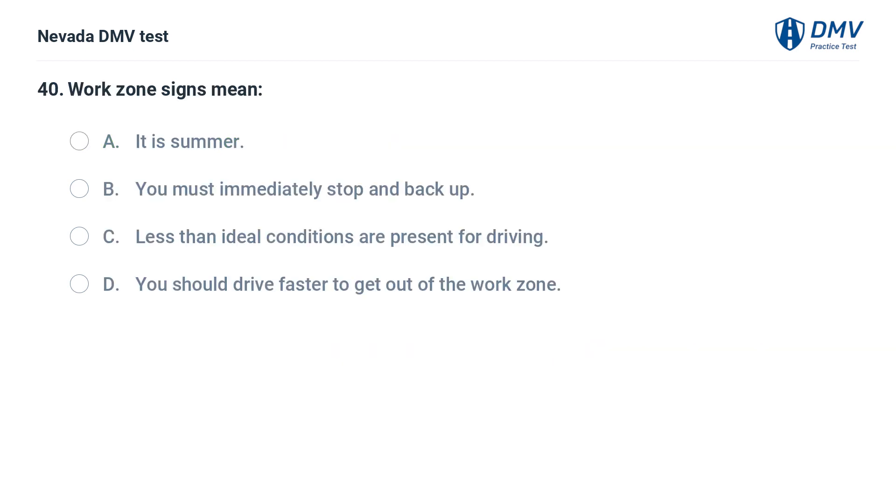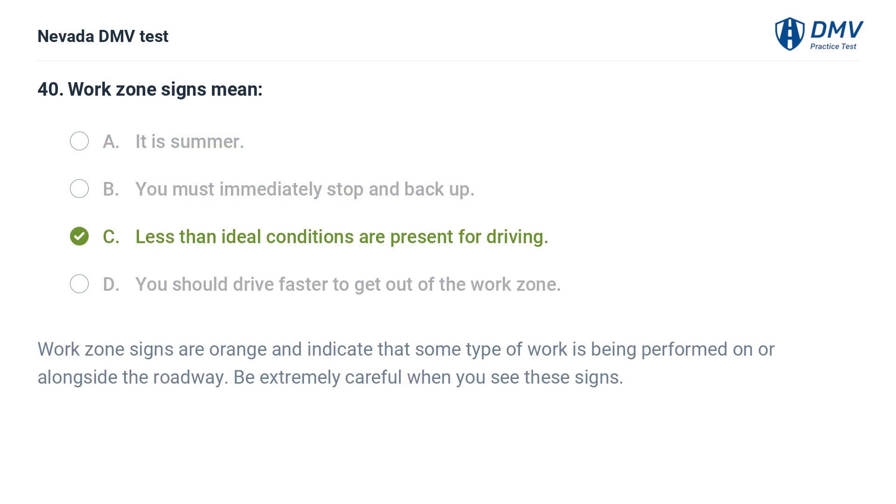Work zone signs mean: a. it is summer, b. you must immediately stop and back up, c. less than ideal conditions are present for driving, d. you should drive faster to get out of the work zone. Work zone signs are orange and indicate that some type of work is being performed on or alongside the roadway. Be extremely careful when you see these signs.